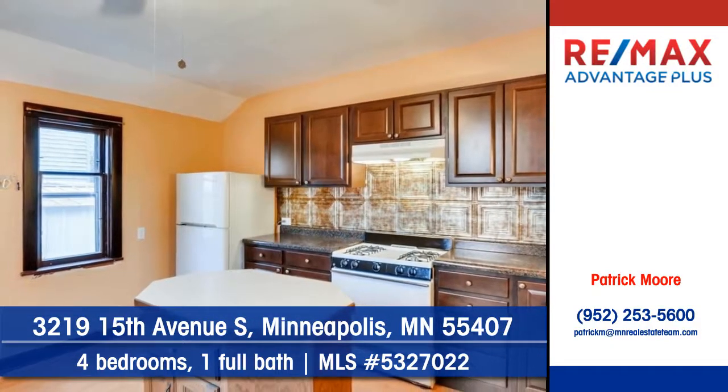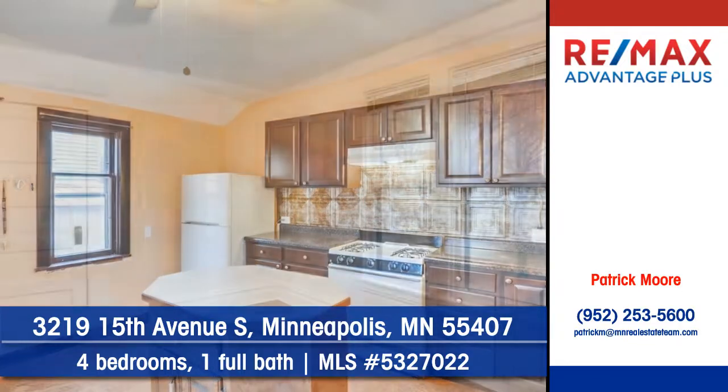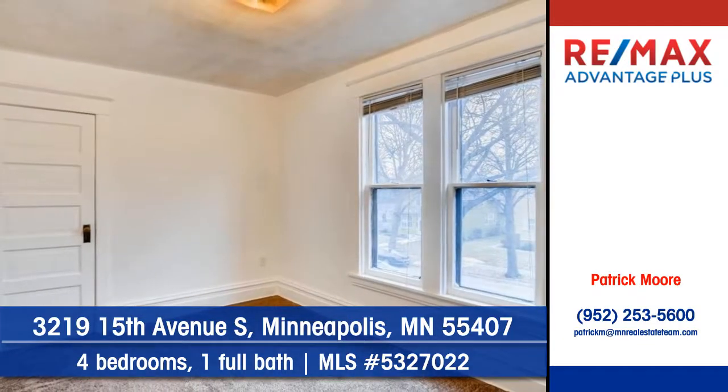Cooking is easier in the kitchen thanks to an island that's always within reach. You'll find four bedrooms and one full bath in this home.